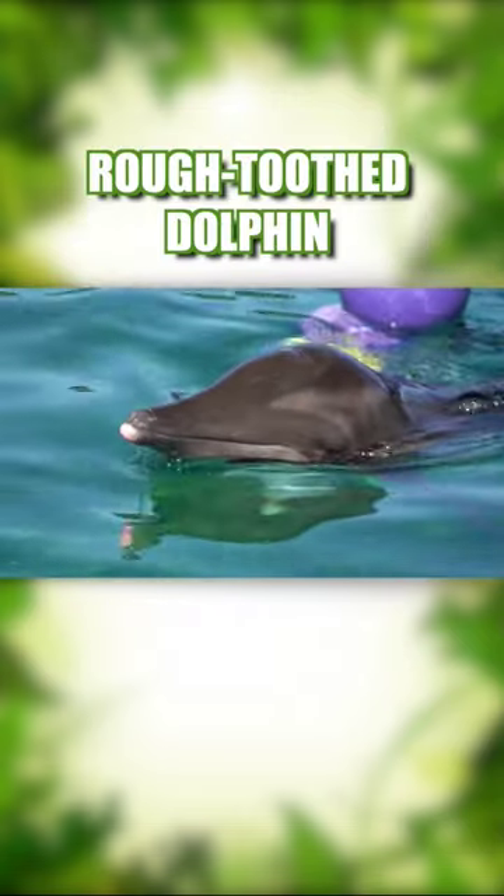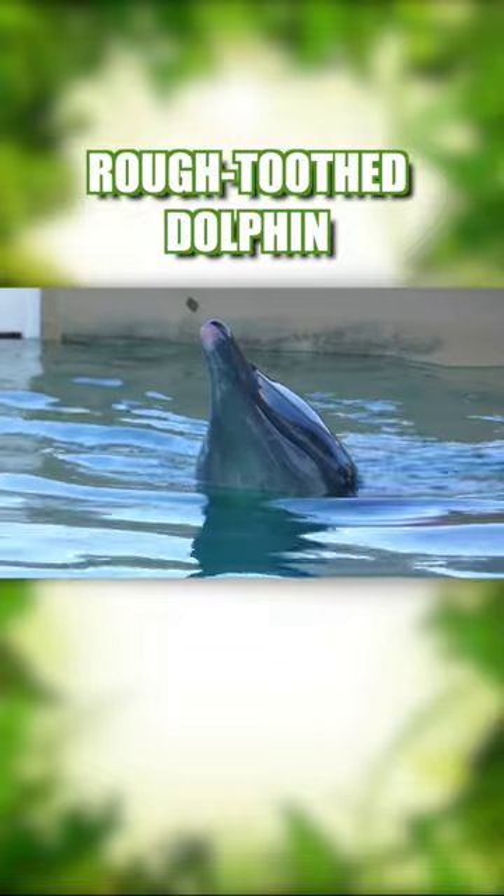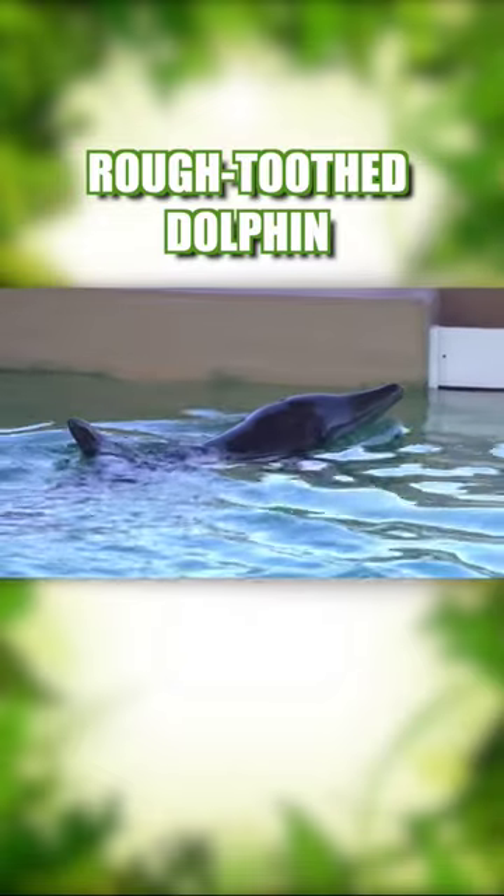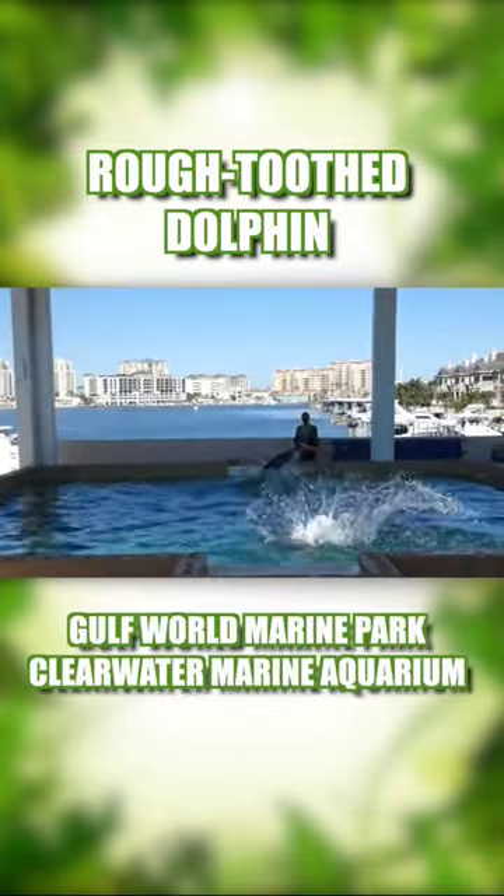Most dolphins have rounded heads. Rough-toothed dolphins look more like alligator gars. They're relatively small but considered one of the more intelligent dolphin species. You can find them at Gulf World Marine Park and the Clearwater Marine Aquarium.